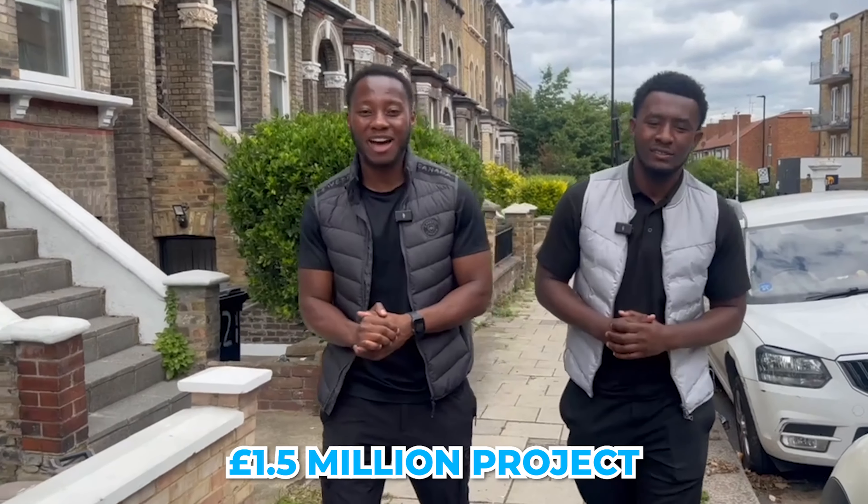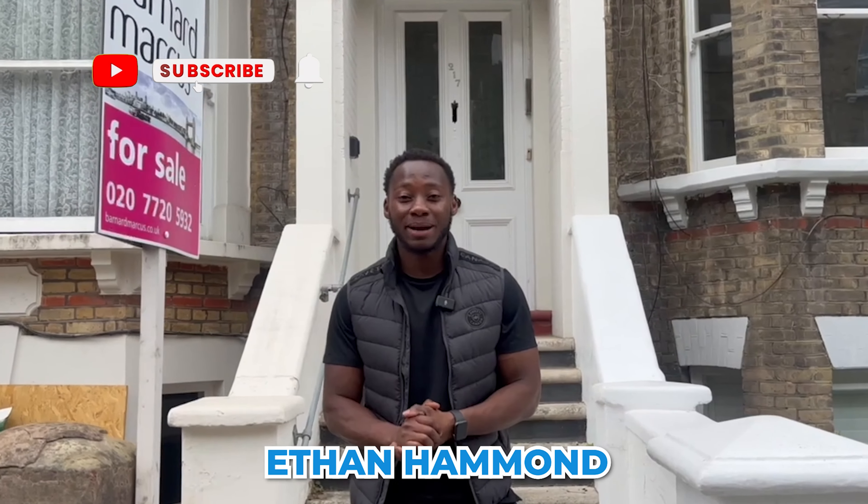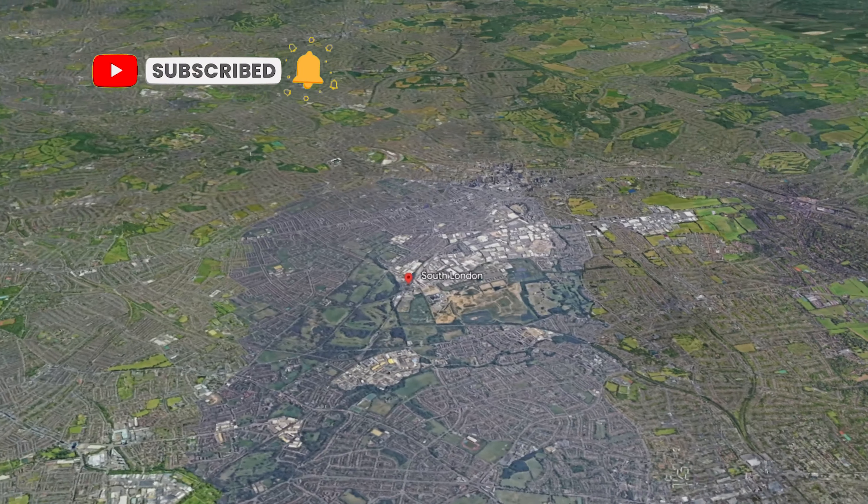What's good people, today we are in SW4 at a £1.5 million project. I'm with my good friend Aaron and he's going to take us through inside, let us know how he's secured this project and what he's going to be doing with it. Welcome back to my channel, my name is Ethan Hammond, property developer based in South London. Let's not waste any time and check out this project.